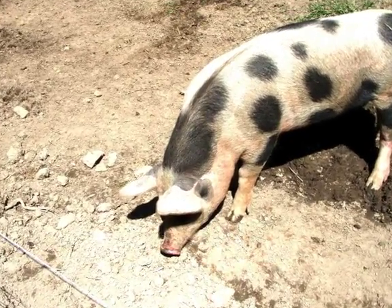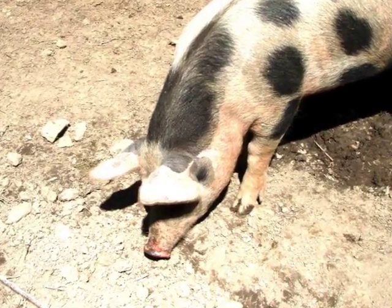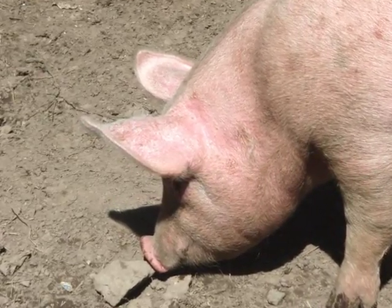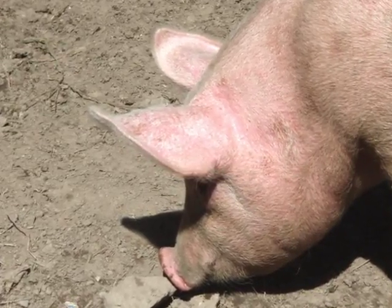We have two pigs named Portia and Pinky. For the first part of their lives, they help till up the fields. Later, they are butchered and sold as organic meat. Mostly, they live by Donna's house. Donna is our principal, our teacher, and one of the farm stewards.